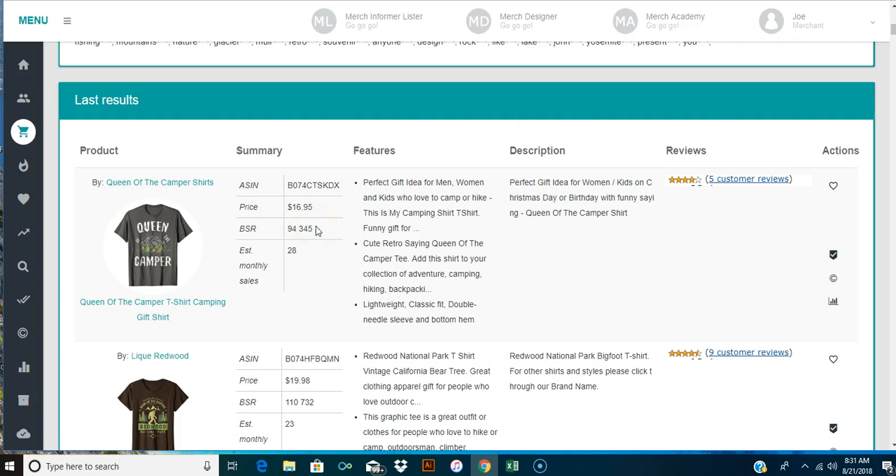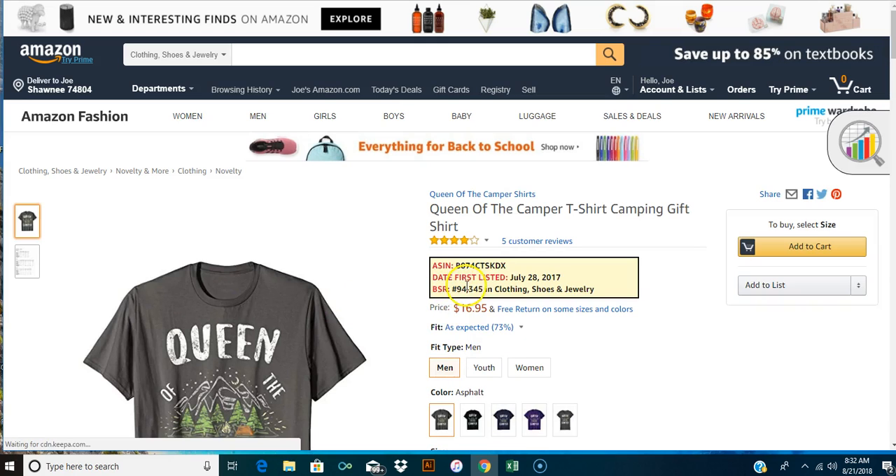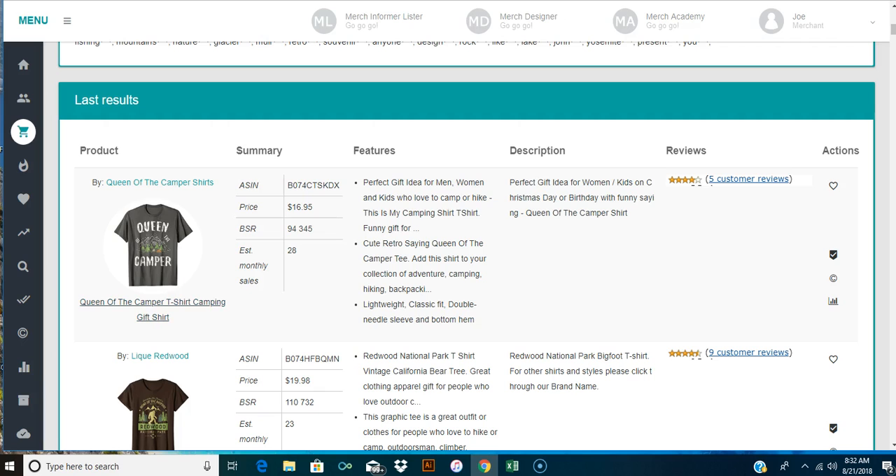You can come down here to see what's highest ranking. This one is ranked BSR 94,000, estimated monthly sales around 28. We can actually look at this shirt - 'Queen Camper' - and see its BSR. It says 94,345, so that is an accurate BSR for this shirt. You can read their bullet points: 'perfect gift idea for men, women, and kids who love to camp or hiking, this is my camping shirt, cute retro queen of the camper, add this shirt to your collection of adventure camping.'